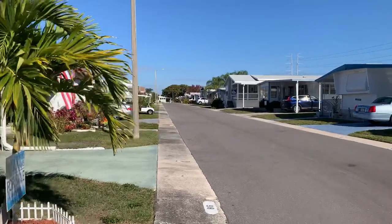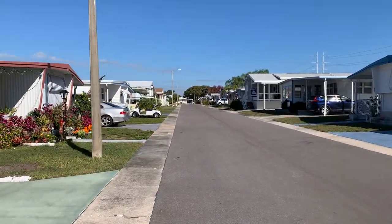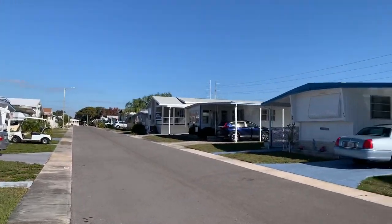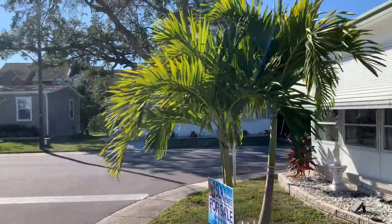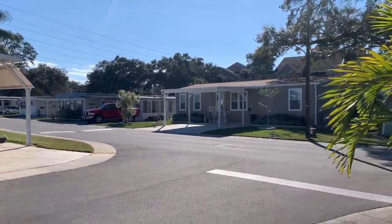This park is beautiful, by the way. This is a huge park — Serendipity. Two clubhouses, two swimming pools, tons of activities. This is a look at the neighborhood. Very nice. Beautiful day.